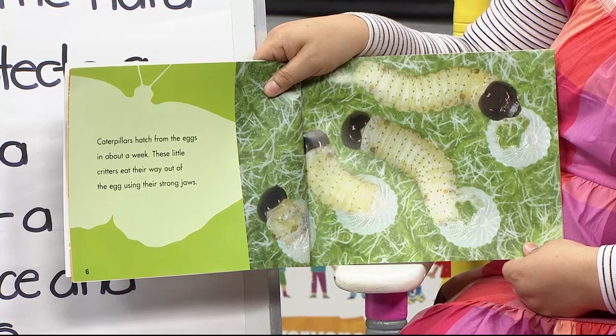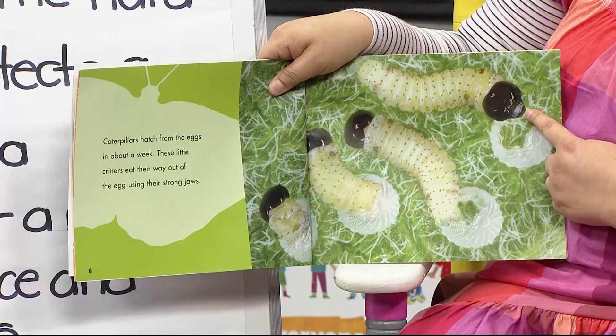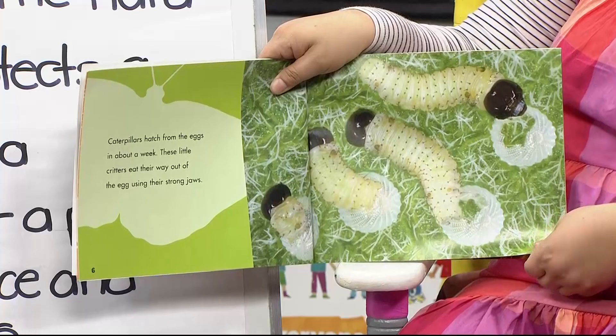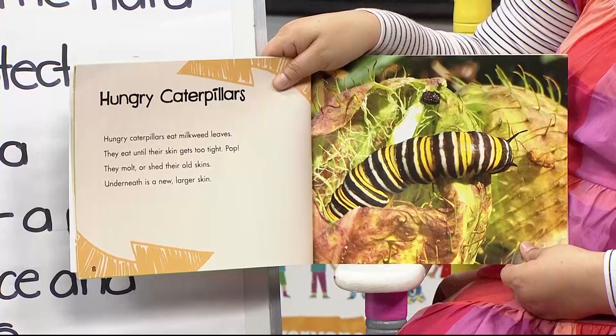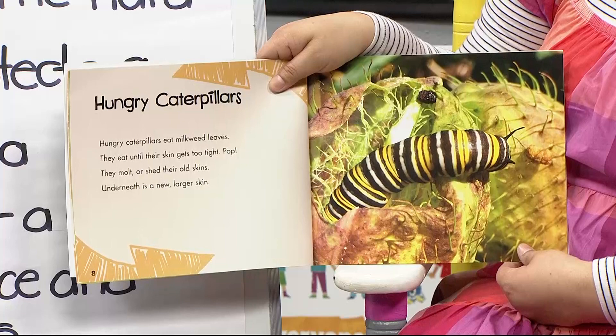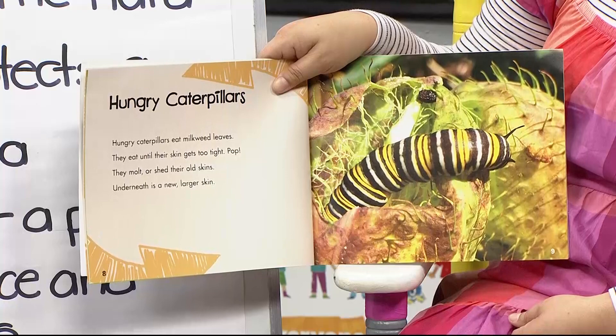Caterpillars hatch from the eggs in about a week. These little critters eat their way out of the egg using their strong jaws. Here's a caterpillar — they're shedding their skin, coming from an egg, and they start right away munching leaves. Hungry caterpillars eat milkweed leaves. They eat until their skin gets too tight, and then they molt — shed their old skins. Remember, molt was one of our words.